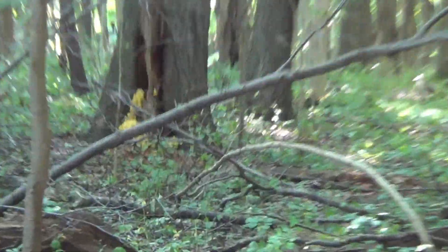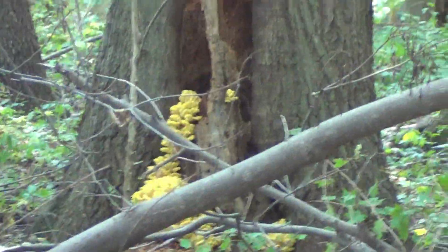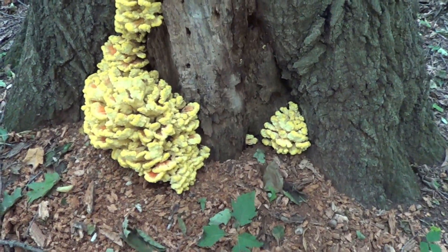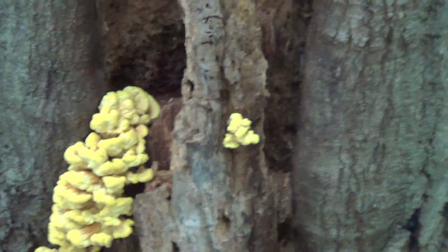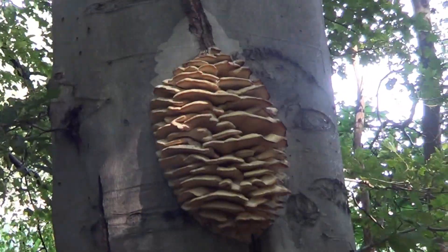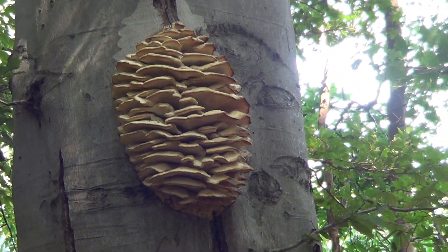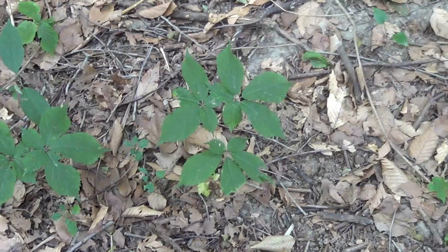What the hell is that? It appears to be Chicken of the Woods. Nice find, man. Well played. Ah, this is not Chicken of the Woods. I don't know what this is, but it's not Chicken of the Woods and it's on a beech tree and probably killing it.